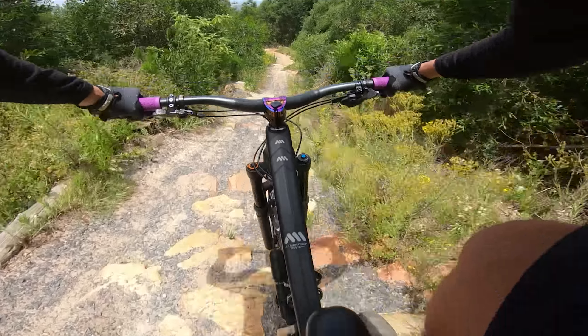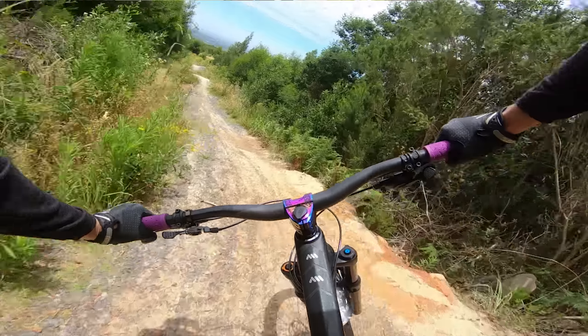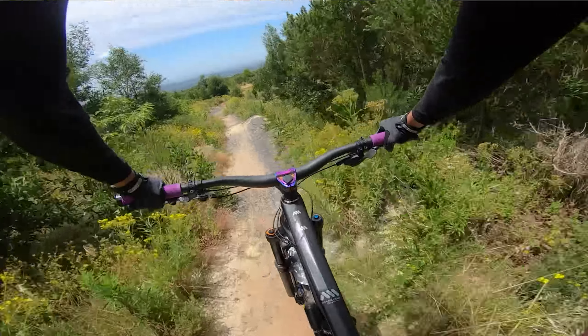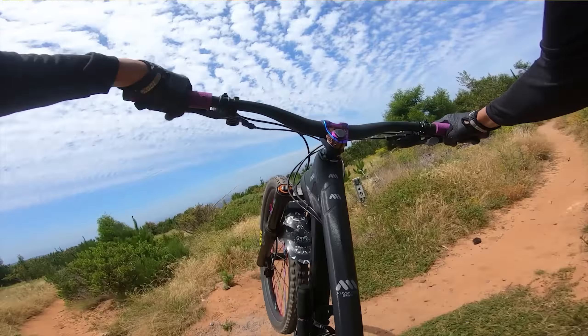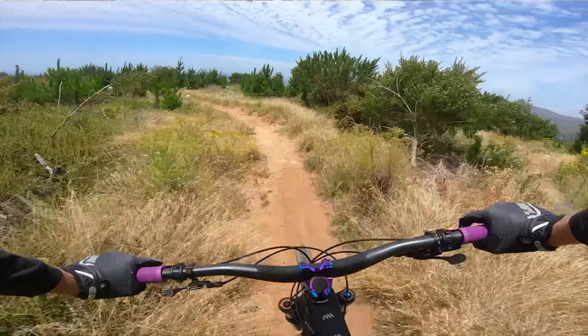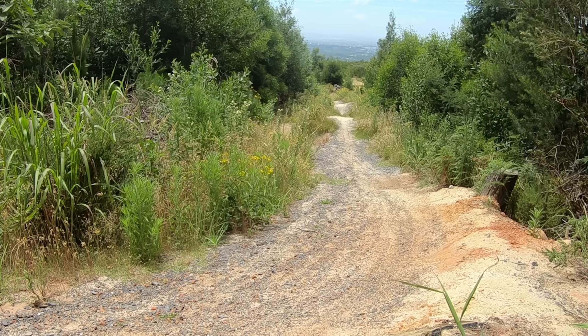In terms of pros, the frame is super stiff, giving a really intuitive ride especially in rough stuff. Combined with the coil shock, that means a really plush, smooth, supple suspension feel throughout.